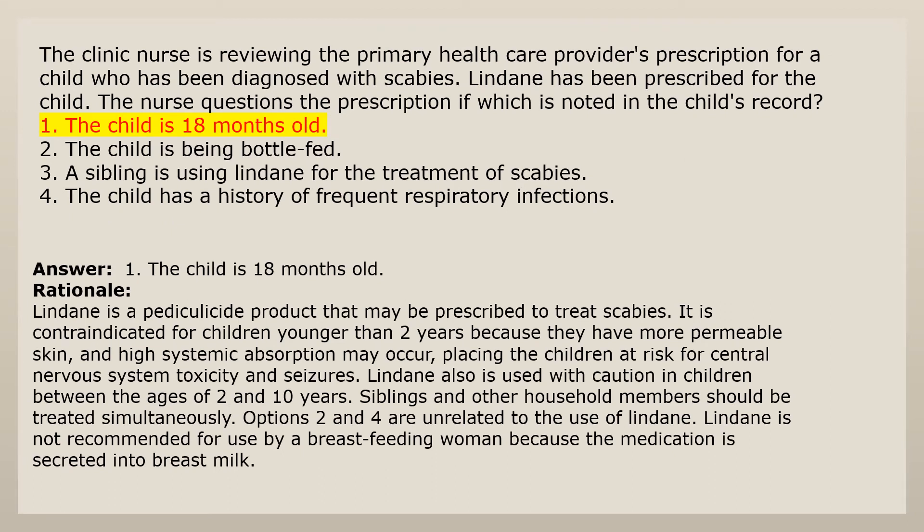Answer 1: The child is 18 months old. Rationale: Lindane is a pediculicide product that may be prescribed to treat scabies. It is contraindicated for children younger than two years because they have more permeable skin and high systemic absorption may occur, placing children at risk for central nervous system toxicity and seizures. Lindane is also used with caution in children between the ages of 2 and 10 years. Siblings and other household members should be treated simultaneously. Options 2 and 4 are unrelated to the use of Lindane.